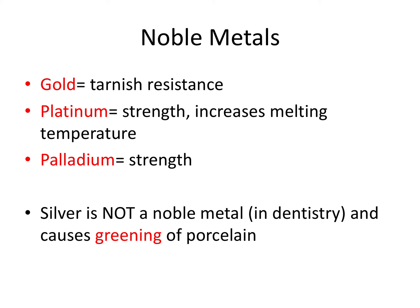The first thing I want to talk about are noble metals, and there are three noble metals to remember: gold, platinum, and palladium. Each of these metals carries a specific trait. Gold offers tarnish resistance and resistance to corrosion. Platinum offers strength and increases the melting temperature of whatever metal it's part of, and palladium offers strength as well. Palladium is actually very similar to platinum in both appearance and other characteristics.